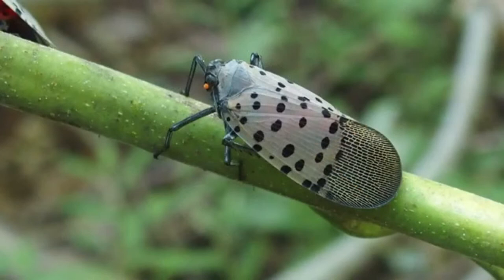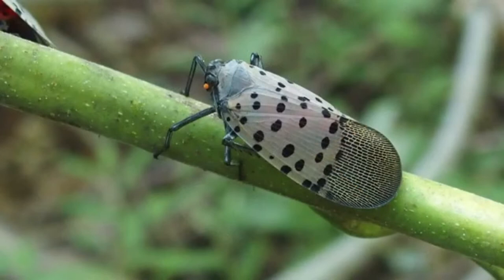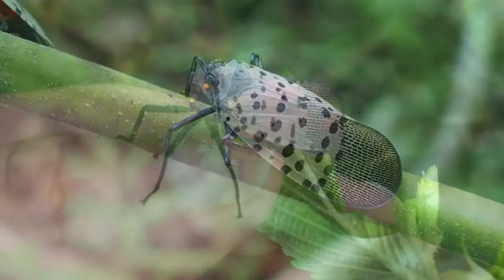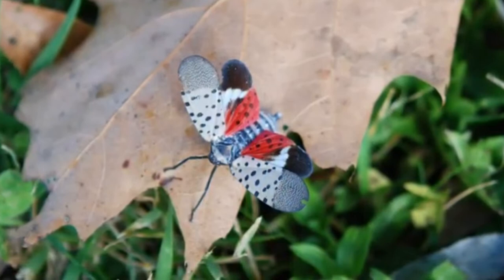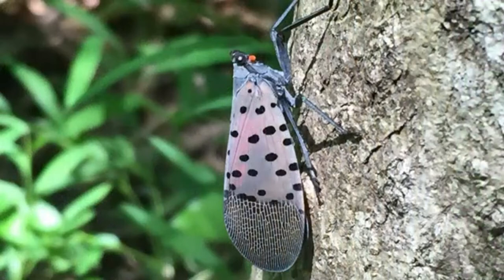Once you have seen a spotted lanternfly, it is hard to miss them. They are rather large and distinctive looking. The spotted lanternfly adult is approximately one inch long and a half an inch wide when it is at rest. They have red hind wings, which they show when they are startled or when they fly. But most of the time, the adults rest with their forewings folded over their backs. These forewings are gray mauve with black spots.